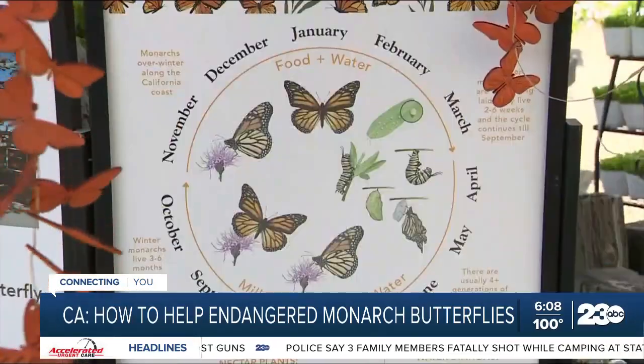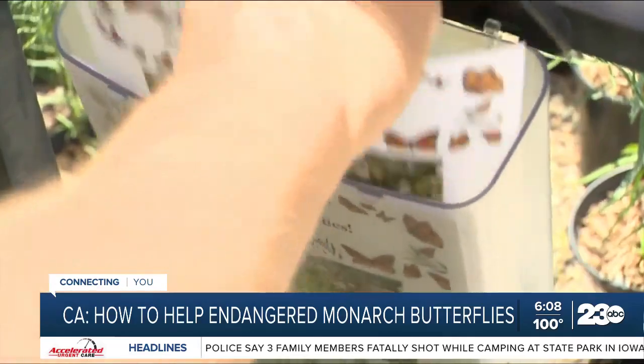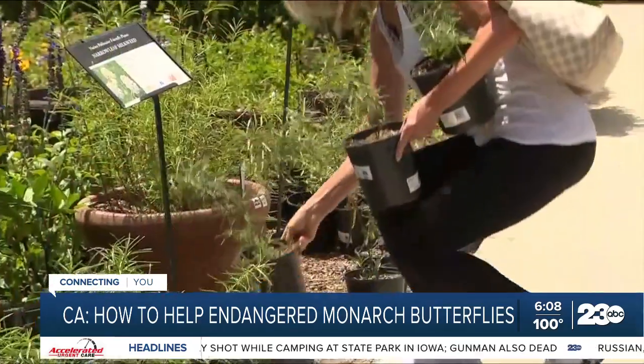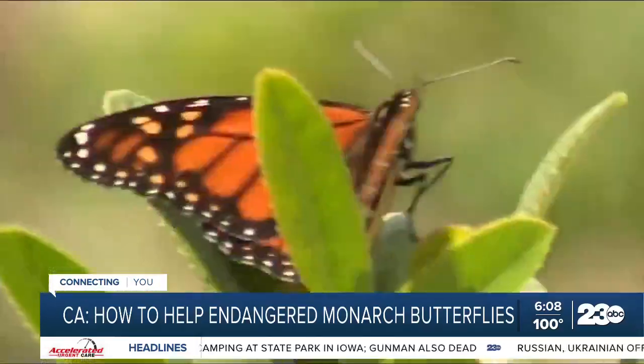This is Asclepias fascicularis — that's the botanical name. Saving the monarch is a high priority here. Educating people that there's a right and a wrong type of milkweed for the garden is key to not killing monarch butterflies. A microscopic protozoa growing on the milkweed is endangering them — it's getting into their bodies and actually killing them. So it's essentially a parasite.